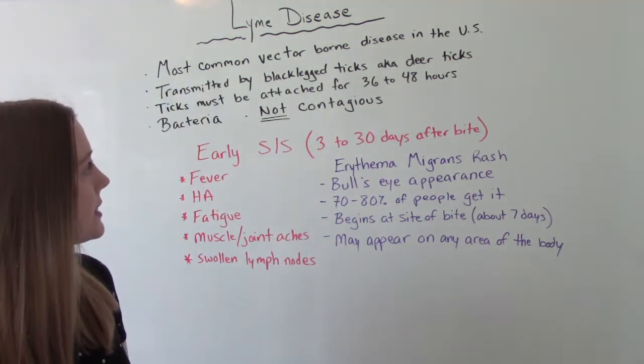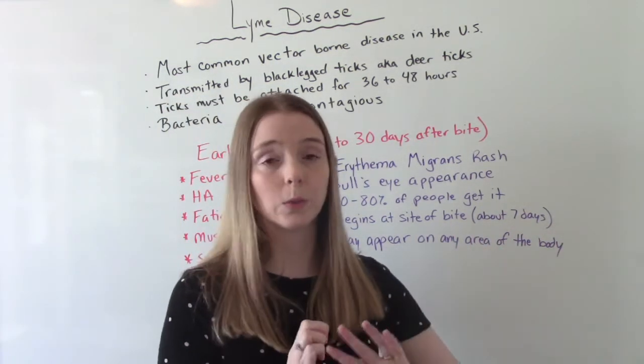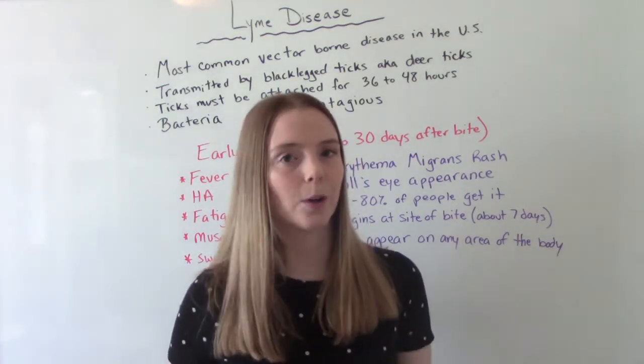The tick must be attached for 36 to 48 hours, so that's why if you do go somewhere in the woods and you are exposed and you have a tick on you, removing it right away is going to help prevent Lyme disease.